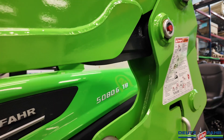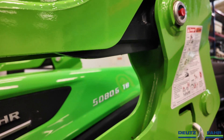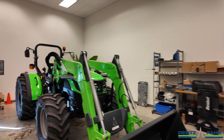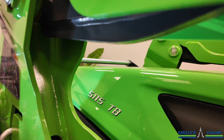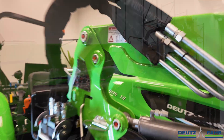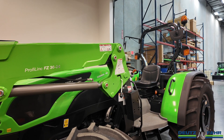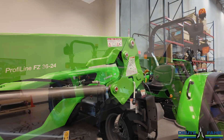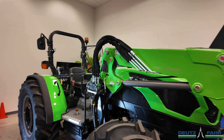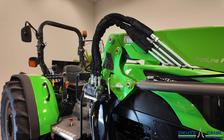The 5080 here is powered with a four-cylinder diesel engine, rated at a max horsepower of 80 horsepower. The 5115 has the same size motor, just a little more horsepower — a max of 115 engine horsepower. The 5080 TB tractor is rated at 14.9 gallons per minute total hydraulic flow output, and the Deutz-Fahr 5115 TB tractor is rated at a maximum output of 23.2 gallons per minute.